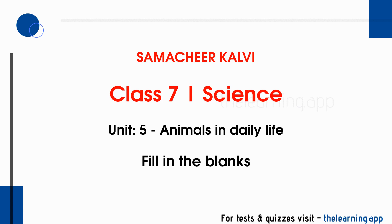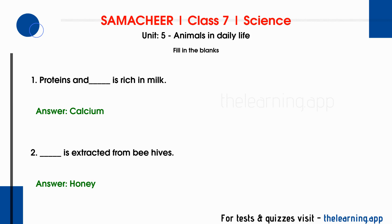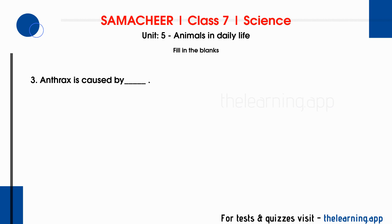Fill in the blanks. Question 1. Proteins and dash are rich in milk. Correct answer is Calcium. Question 2. Dash is extracted from beehives. Correct answer is Honey. Question 3. Anthrax is caused by dash. Correct answer is Bacillus anthracis.